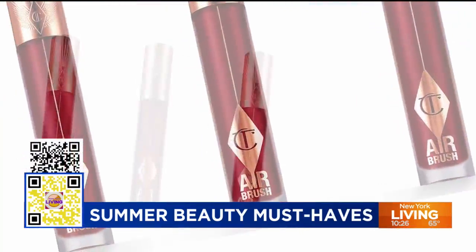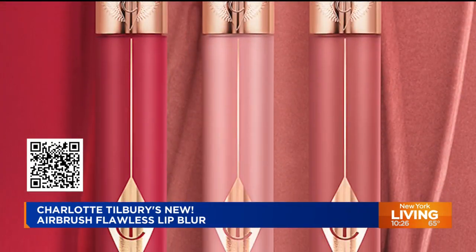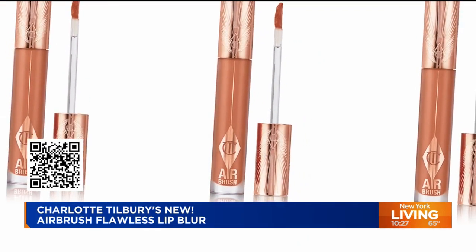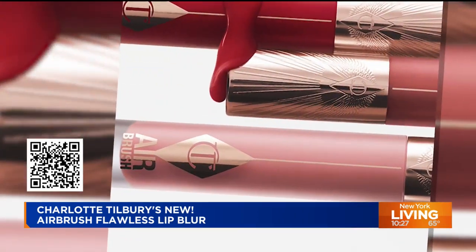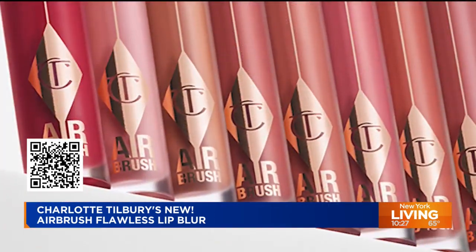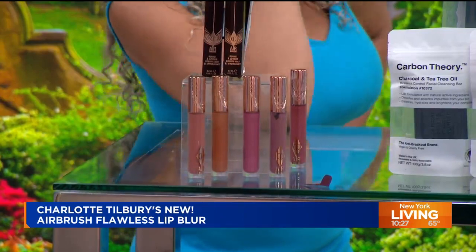Hold this in your hand — I think you need a red. Let me tell you about this. This is basically moisture meets matte. You've got powder blur technology that's going to smooth any lip lines, because a lot of times you wear matte lips and then it looks like you haven't put chapstick on in five years. Not with this. It has hyaluronic acid to plump up your lips and bring moisture in. You've got eight shades. The red — ruby blur — actually makes your teeth look whiter.